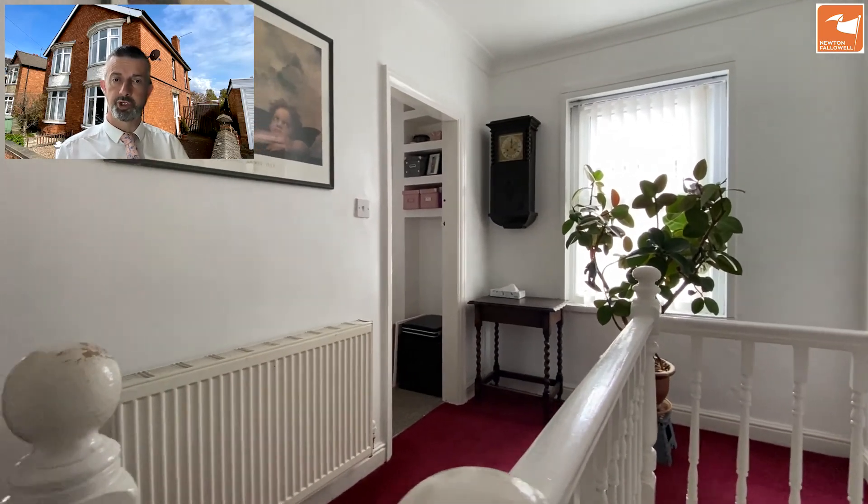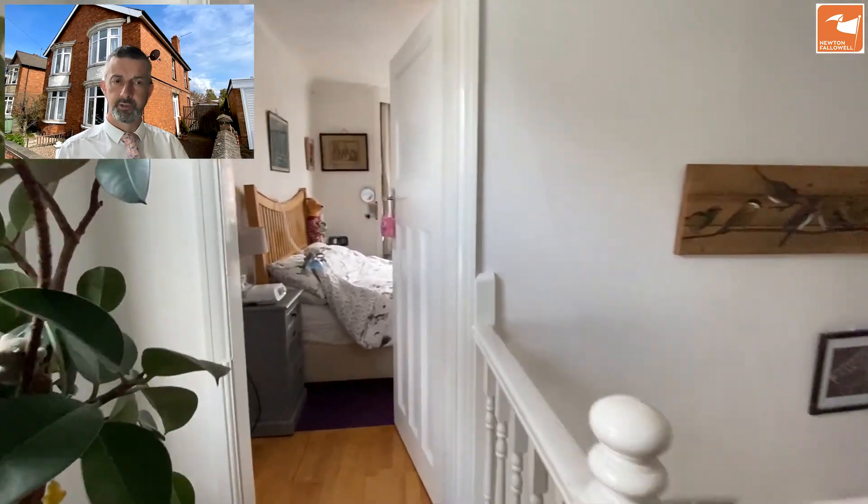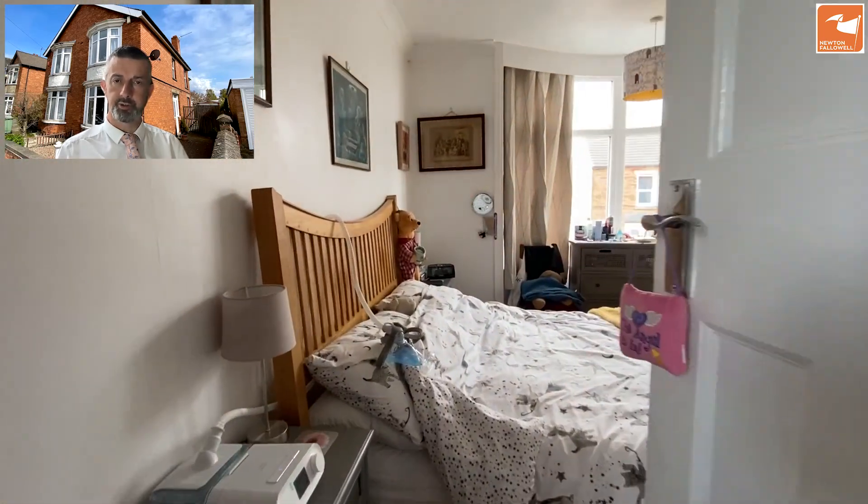Heading upstairs now to the first floor, where there's a gallery landing, three bedrooms, and a bathroom. Starting with the bedroom at the front, which I'll probably deem as bedroom number one — they're all very good sized. We've got a bay window overlooking Harlexton Road to the front.